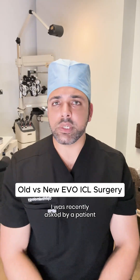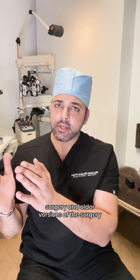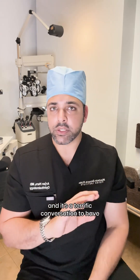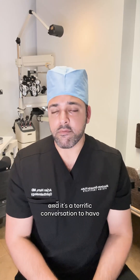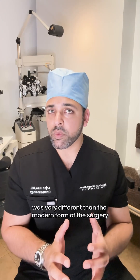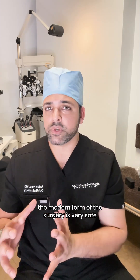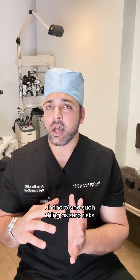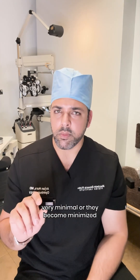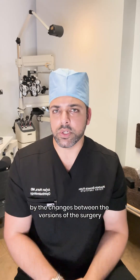A patient recently asked a great question: what is the main difference between EVO ICL surgery and older versions of the surgery and technology? The old version of ICL surgery had a very different risk profile than the modern form. The modern form of the surgery is very safe — there's no such thing as zero risk for any surgery, but the risks have become very minimal due to changes between the versions.